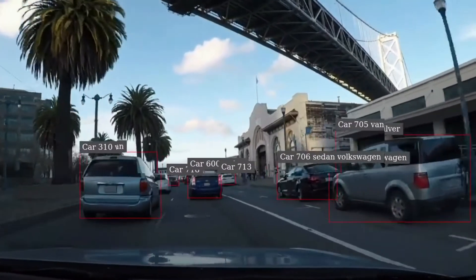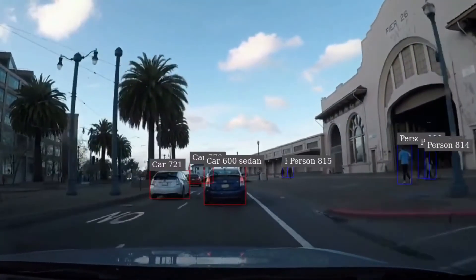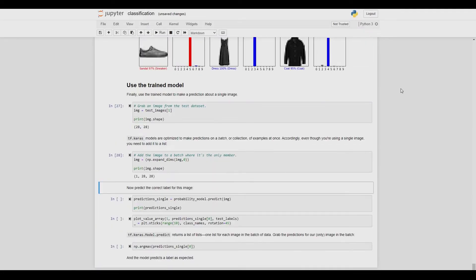The second VM is performing real-time intelligent video analytics using NVIDIA's DeepStream SDK with TensorRT. A third VM is being used with TensorFlow and Jupyter Labs for AI model development and refinement.